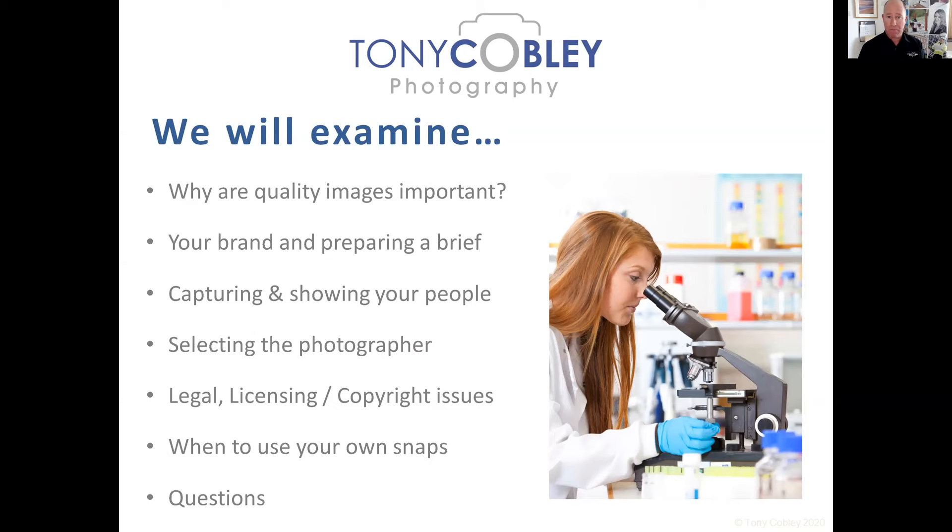So why do we need quality images? I'm using my own photos throughout this presentation as examples of what I do — not to say 'use me,' but as a reference. The reason we need quality images is to draw potential customers into our marketing materials. First impressions are really important. If you look at a page, there might be a fantastic design, great typography, and an amazing logo, but the most real thing to the human eye is usually the photograph.